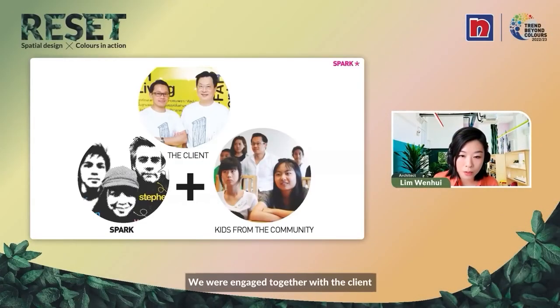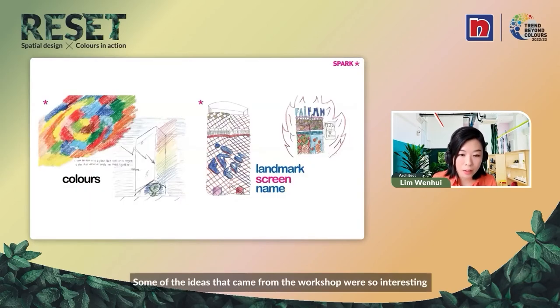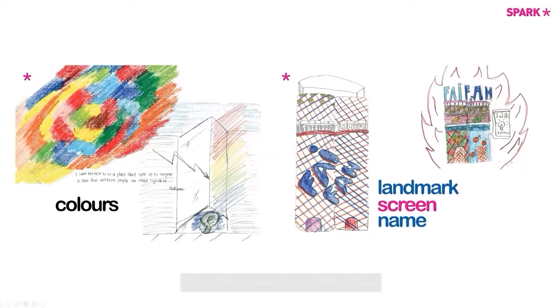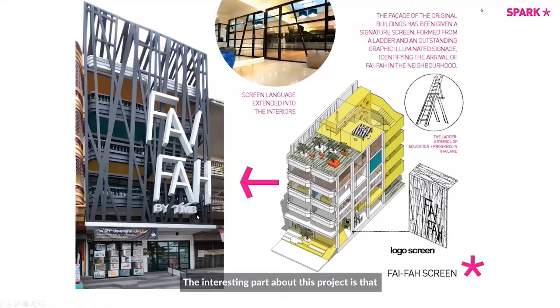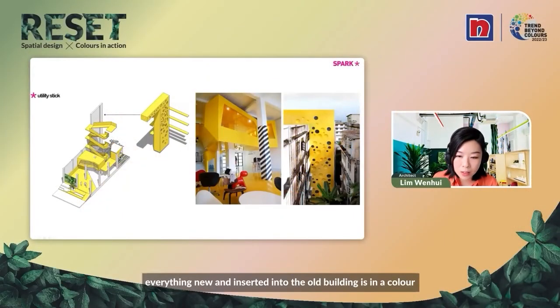We were engaged together with the client and the kids from the community. We held a workshop, engaged with them, found out what they would like to have, and got them to draw their ideas. Some of the ideas that came from the workshop were so interesting — they wanted a lot of colors in their new school, and they wanted the name of the building on the facade. So it was our job to interpret these children's ideas into the outcome. This is what it looks like, finished.